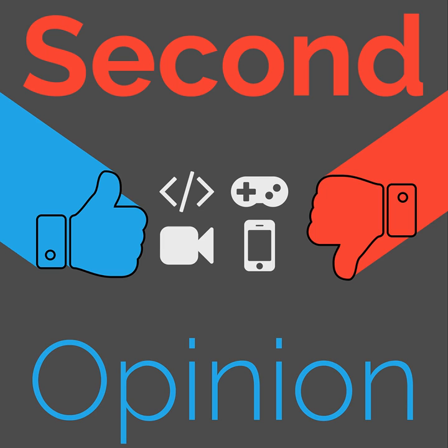Welcome to Second Opinion, the review show here on the Nexus. I am your host, Ian R. Buck, and today I will be talking about Android 10. Find the show notes for this episode at thenexus.tv/SO73.